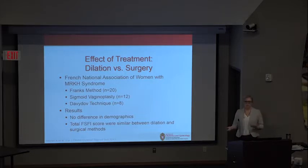The French National Association of Women with MRKH Syndrome was queried: 91 women included, 40 responding. Half achieved their vagina through dilation and half through surgery. There were no differences between groups in age, onset, or when they could resume sex, and Female Sexual Function Index scores were similar. The conclusion: dilation should be offered as first-line therapy, with the potential for equal sexual response.